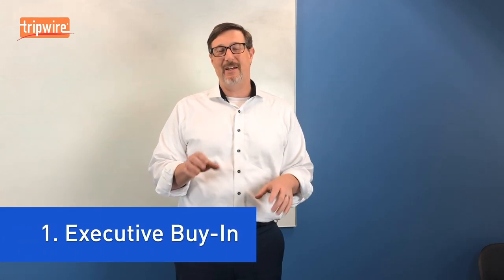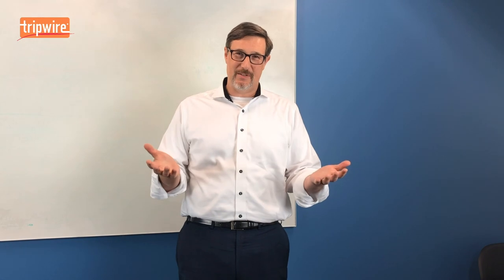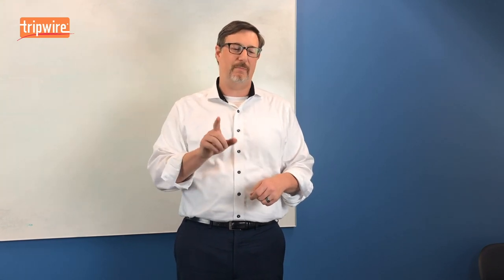The first one is executive buy-in. Now it may seem like executive buy-in is sort of a gimme in this context, but I have seen a lot of vulnerability management programs ultimately fail because they didn't really have executive buy-in. It means that the success or failure of that program is actually material — it matters to those executives, not just lip service, but that it affects their success or failure in some way. So if you can't figure out how your vulnerability management program impacts those executives, you probably don't have executive buy-in.